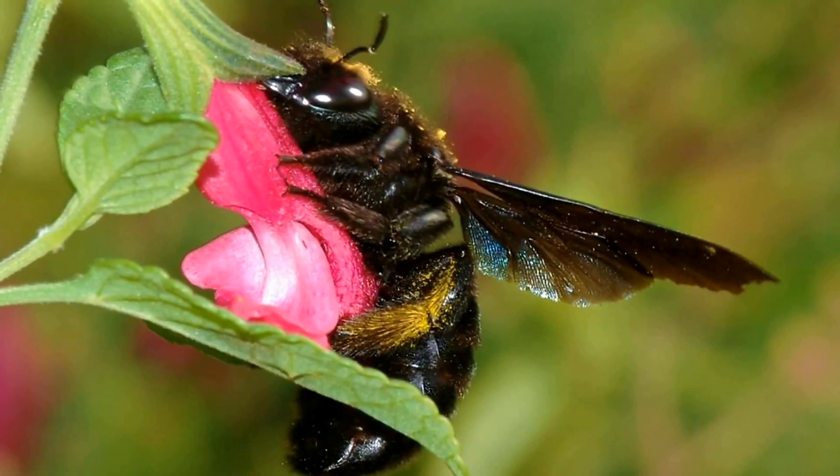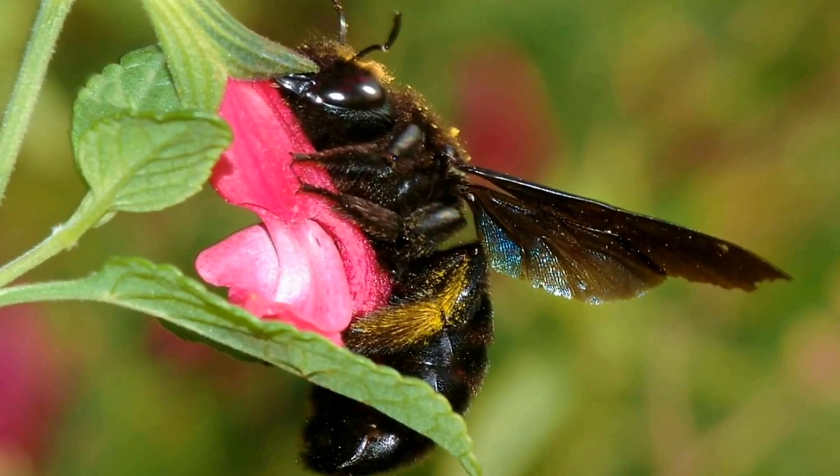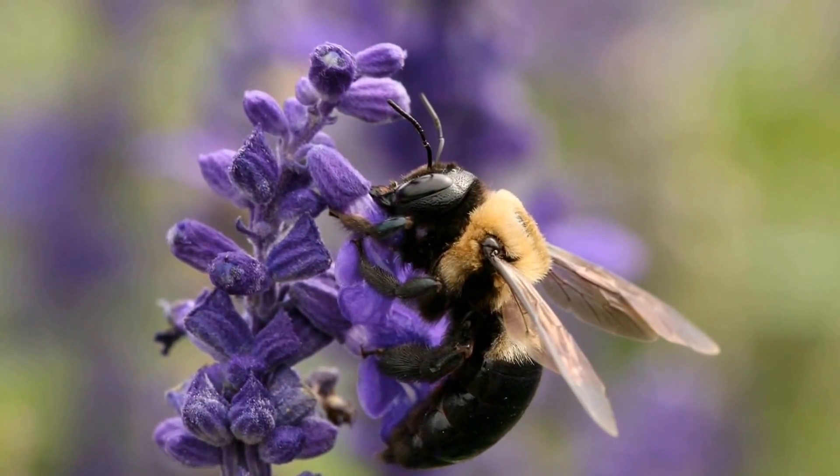They are able to tunnel into wood by vibrating their bodies as they wrap their mandibles against the wood. Each nest has one entrance which has different tunnels running off it.